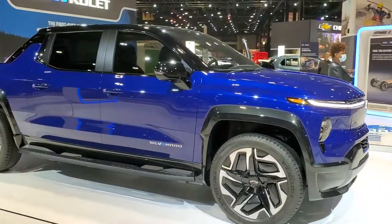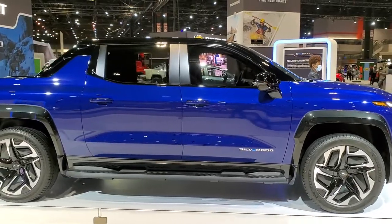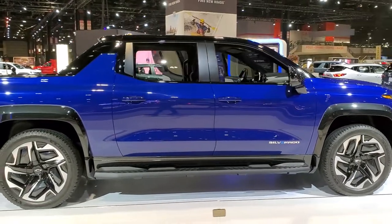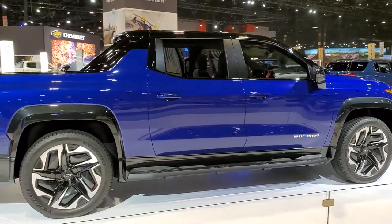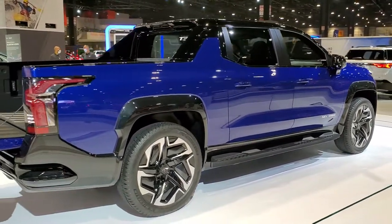Hey, this is Brett, and today I'm at the 2022 Chicago Auto Show, hashtag CAS22, and just wanted to check out this Chevy Electric Silverado.